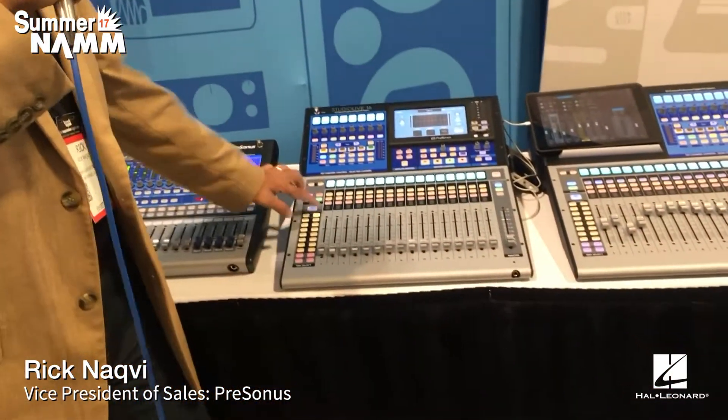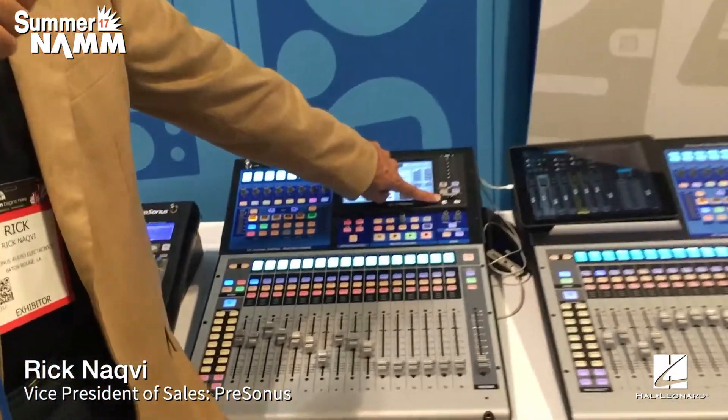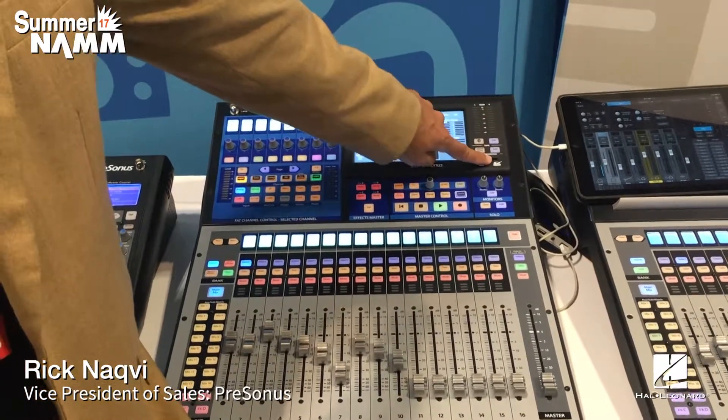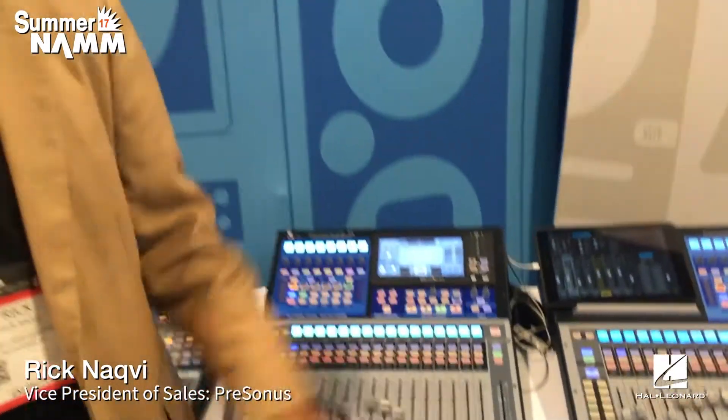The next thing we're showing are the new StudioLive Series 3 consoles — a completely updated version of our flagship digital consoles with great features including moving faders and recallable mic preamps. One of the coolest features that no other digital console in this price range has is the ability to multitrack record the show straight to an SD card. All you have to do is pop in an SD card, hit record, and you're recording broadcast WAV files from every input.